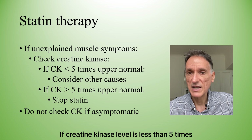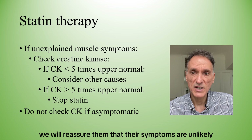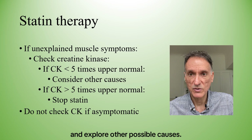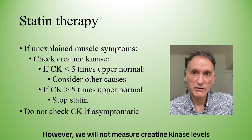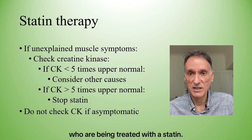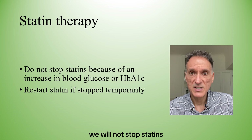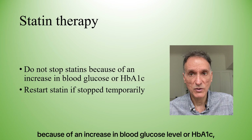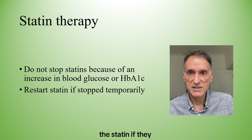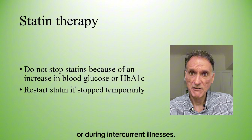If creatine kinase is less than 5 times the upper limit of normal, we will reassure them that their symptoms are unlikely to be due to the statin and explore other possible causes. We will not measure creatine kinase in asymptomatic people being treated with a statin. When checking glucose levels or HbA1c, we will not stop statins because of an increase in blood glucose or HbA1c. We will also remind the person to restart their statin if they stop taking it because of drug interactions or during intercurrent illnesses.